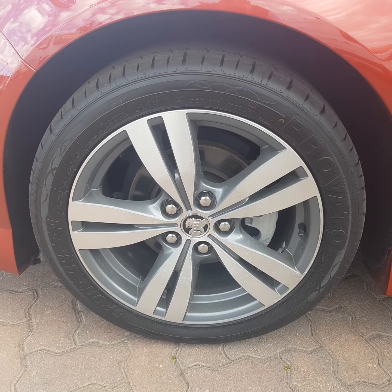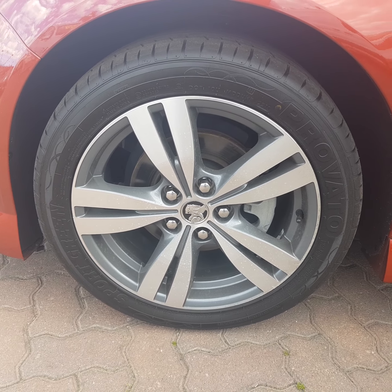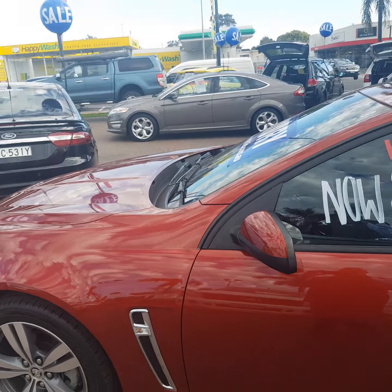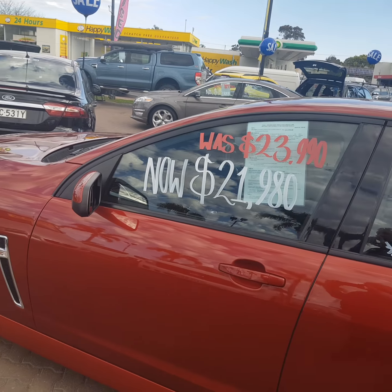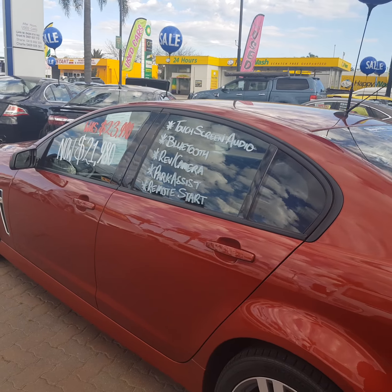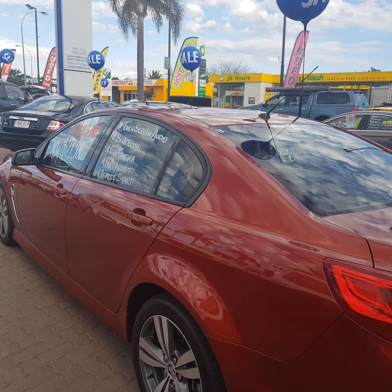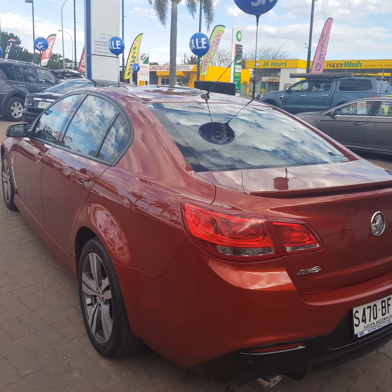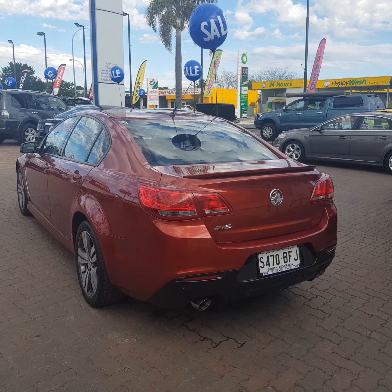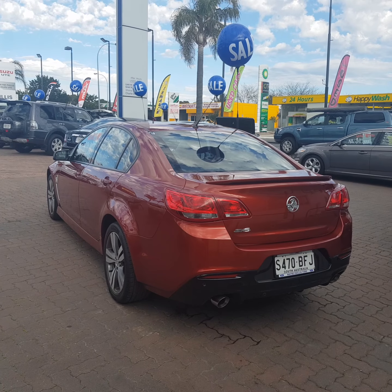They are 18-inch with a 245-45 on them. Great colour, really stands out. We've brought the car down from $23,990 down to $21,980. They give you all the tech with the touchscreen audio, the Bluetooth, reverse camera, park assist, and also you've got remote start on the key.